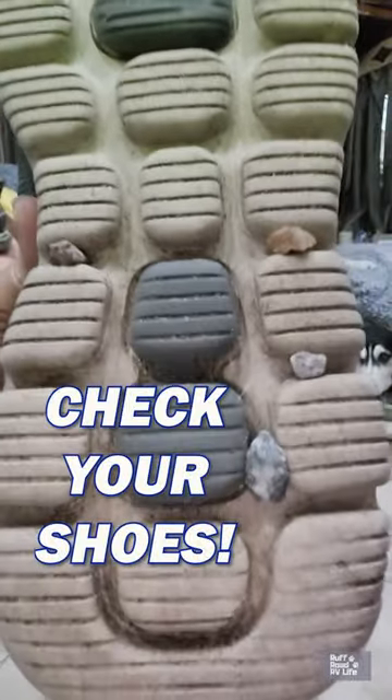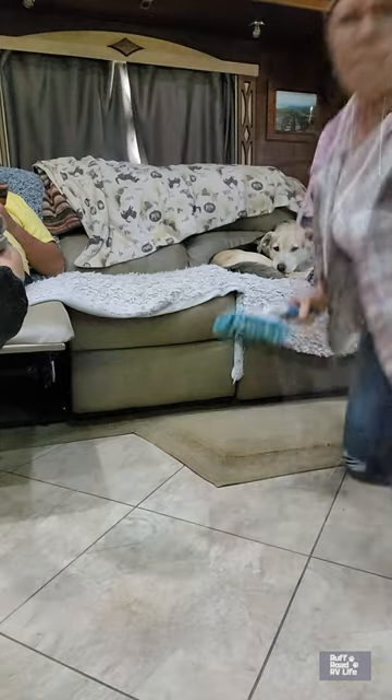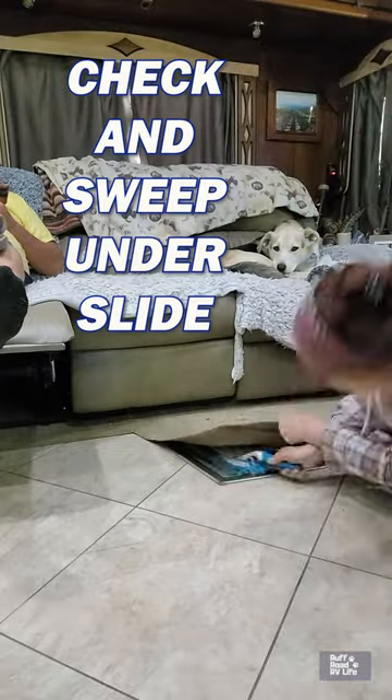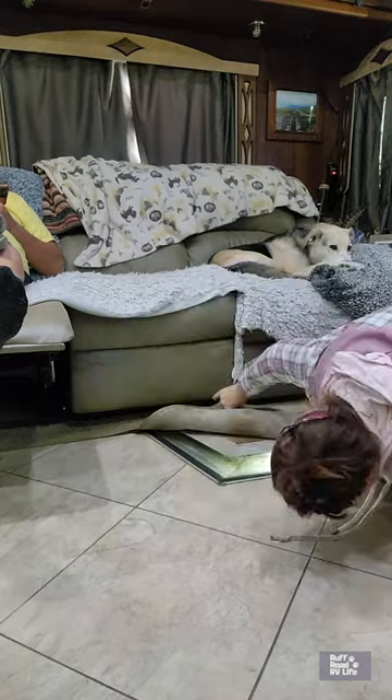Always check. Always sweep. Clean out under your slide. Just use a Swiffer or small broom that fits up underneath there and double check. Get down and look. Shine a flashlight. Get those rocks out of there.